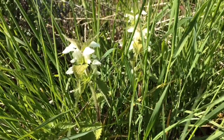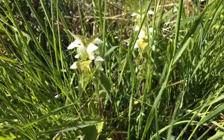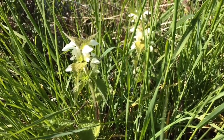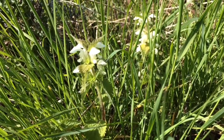White dead nettle is an excellent bumblebee plant. It's in the dead nettle family and it's often termed a weed. Actually, it's a beautiful and a really important source of nectar and pollen for bumblebees.